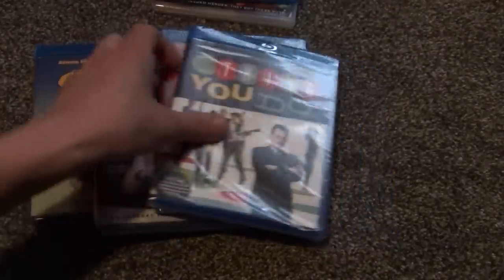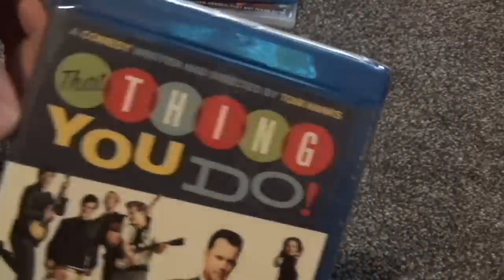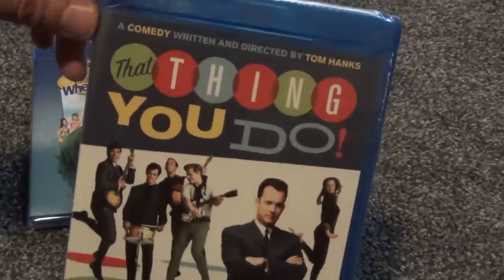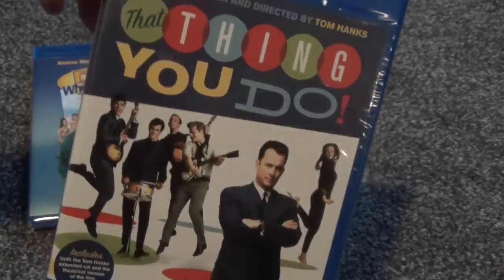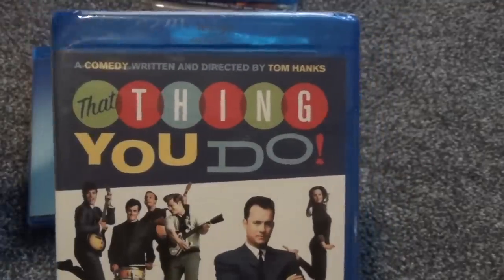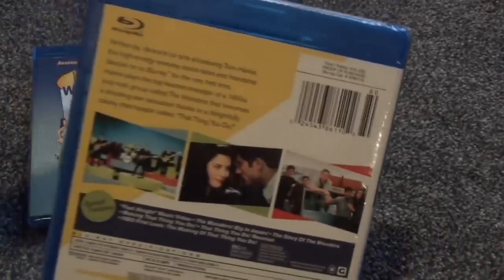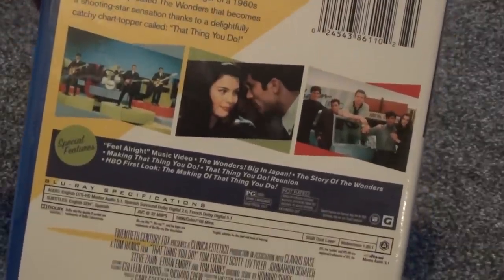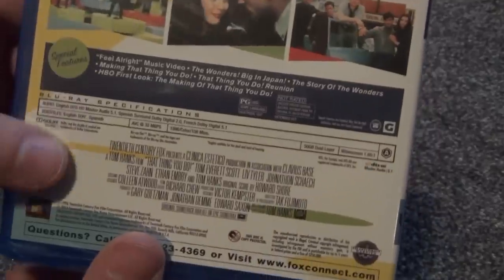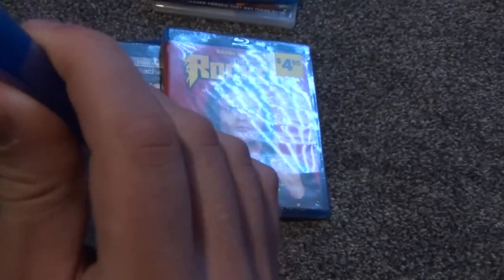Another one is That Thing You Do — a comedy written and directed by Tom Hanks. I bought this mainly because it was really cheap at Best Buy on sale, I think eight dollars or less, and I really like movies with Tom Hanks. So I decided to blind buy it — don't know if it's any good, but here it is. The back has a few special features listed, and that's about all there is to say, so let's go ahead and open this up.